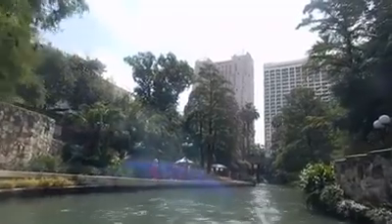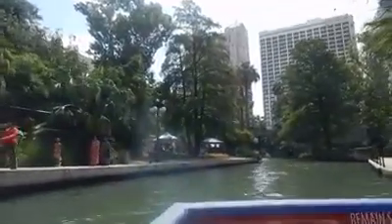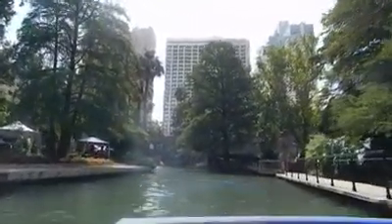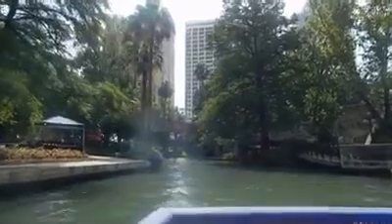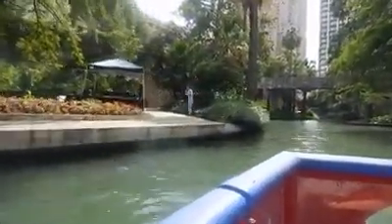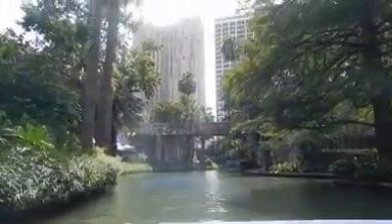Straight up ahead, high above the trees, is the Marriott Hotel — I mentioned it because it was built on the site of the old Fairmont Hotel. The Fairmont Hotel was built in 1905, later declared a National Historical Site. So in 1985, when they wanted to build this Marriott on the very same spot, they couldn't just tear down the old Fairmont Hotel. They had to move it.